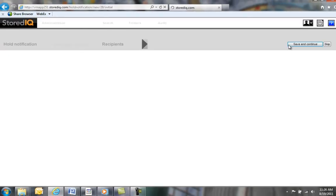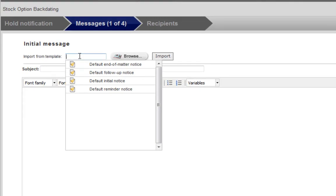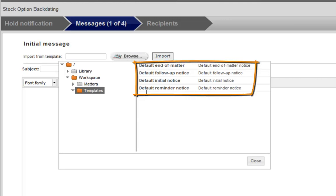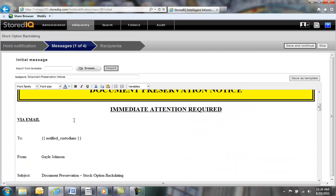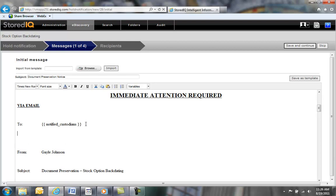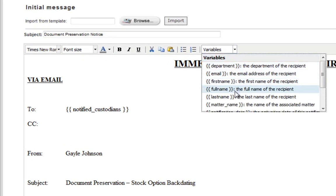At this point, we can define different messages to be used for our accounting notification. We can either enter them manually or we can upload them using templates. Here we have a series of templates that are already defined. Let's use the default called Initial Notice and import that one. Once templates are loaded, we can edit them as needed. In this particular case, let's edit the To field to show something slightly different. Variable fields such as Matter, Custodian, etc. can be automatically populated in templates to deliver customized custodian notices, eliminating manual effort.